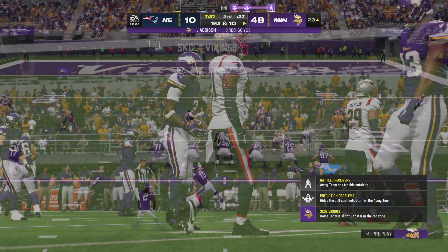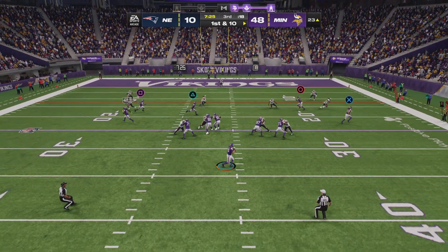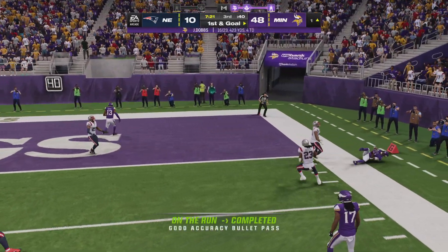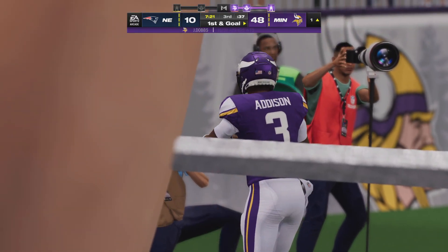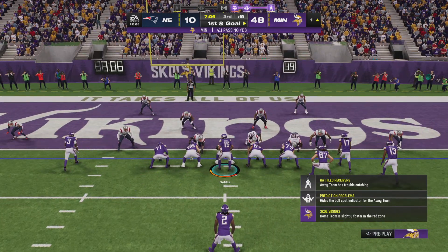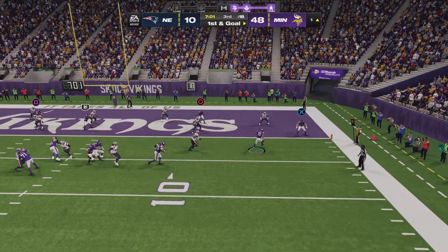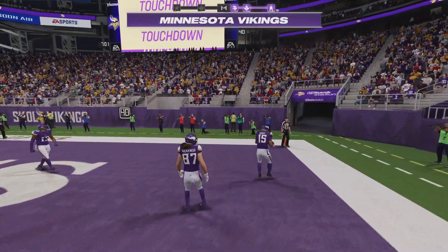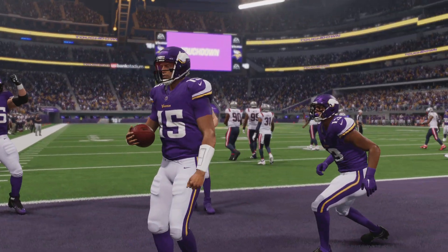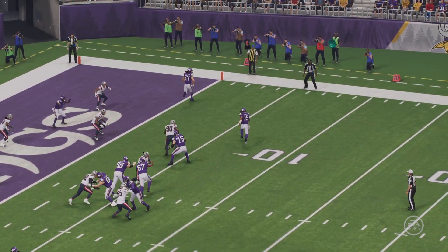Dobbs going to throw — caught by Allison and brought down, but not before they're inside the 25. Now Dobbs — it's going to be caught, so close, he gets it to the 1, out of bounds right there. Throwing here, Dobbs eluding the pressure right, and he'll get into the end zone! Touchdown, Minnesota! Joshua Dobbs taking it in for the score, and the Vikings just continue to roll.